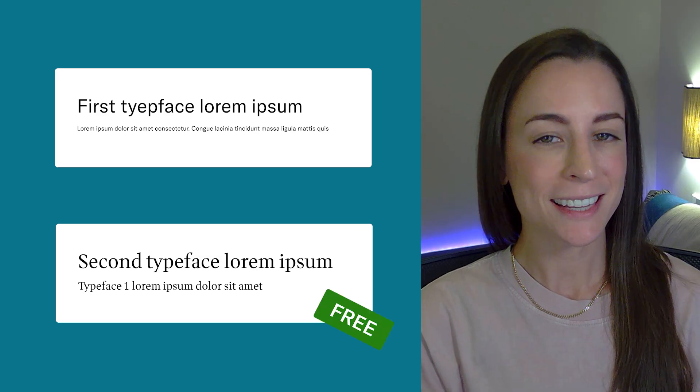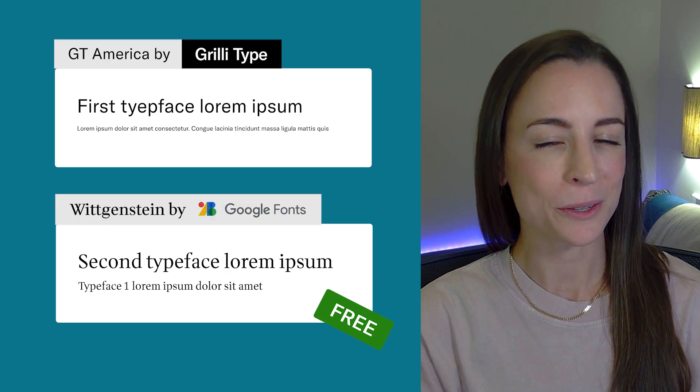I'm curious if you can guess which is the paid font and which is the free one. If you guessed that the second one is the free font, you were correct. By this point, the site was really starting to take shape, and this brought me to one of the final stages: creating the case studies.